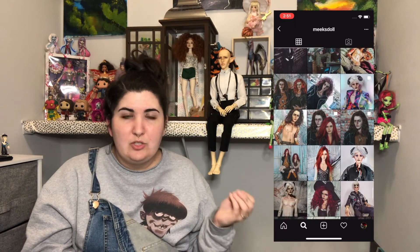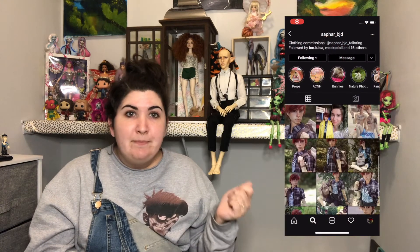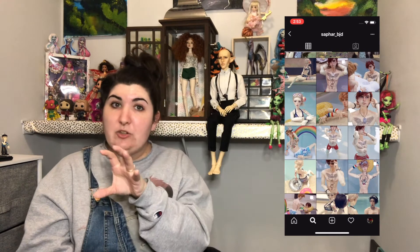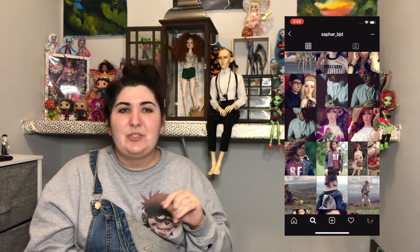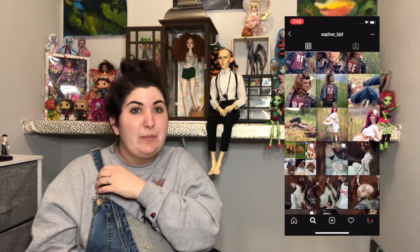The way she does the blushing on their faces is just fascinating — highly recommend, love Meek's Doll. And then Safar BJD — this is the girl who does the clothes tailoring. She has her tailoring Instagram and then a personal BJD Instagram just for her dolls. I follow both because they're both fun. She has a lot of fun dolls and she takes her dolls on holiday with her when she travels, so she gets a lot of great pictures that way.